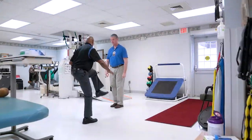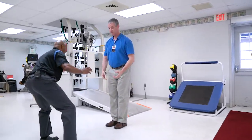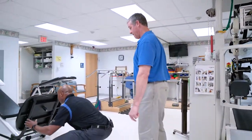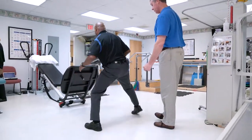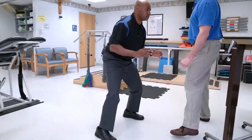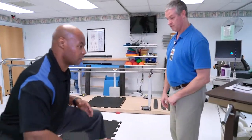The team here was very positive and upbeat and very willing to see to it that I have all the necessary needs to be successful in my recovery. We worked on getting his range of motion back. At the beginning, he didn't have full flexion or extension on his knee.